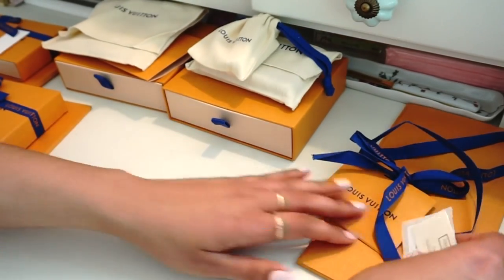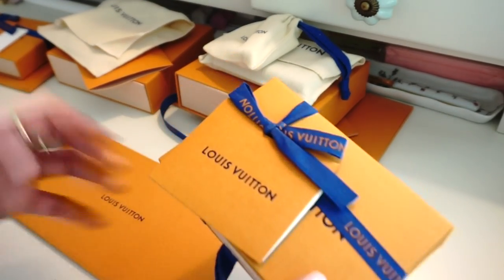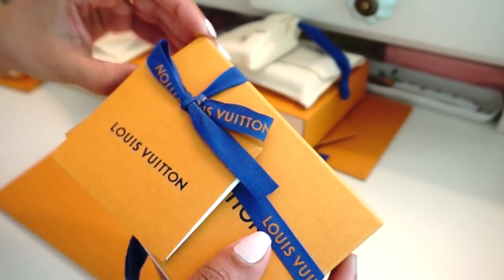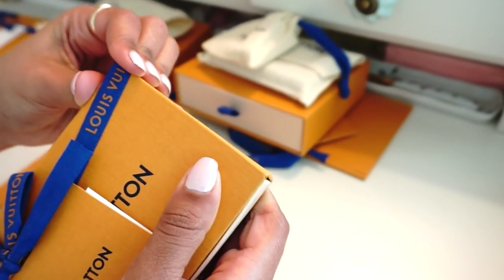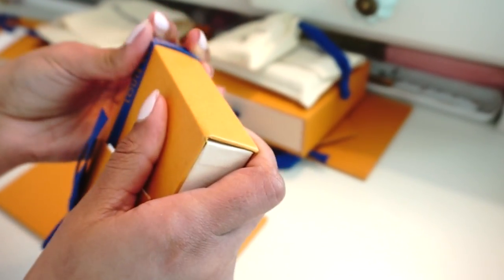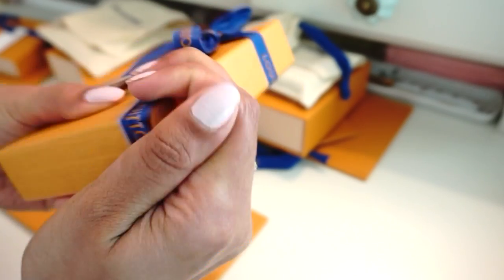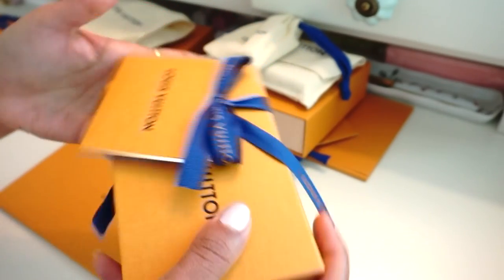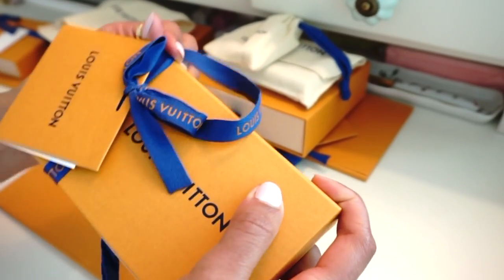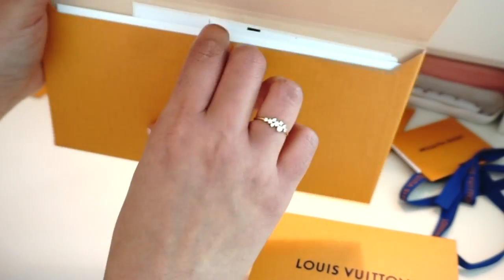Two more items. One thing I learned when I was making my orders over the phone for the coin purse — the guy told me that you cannot keep your items in the box. If you want to display them you can display them on the dust bag, but not keep them in the box because the leather has to breathe. I was not aware of that — they will crack if you don't give them the air that they need. Good to know.